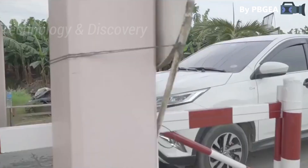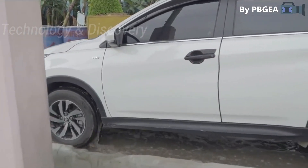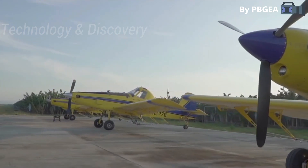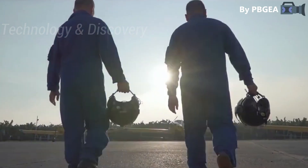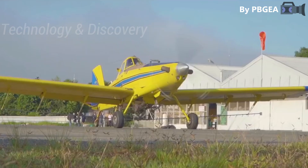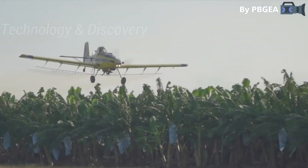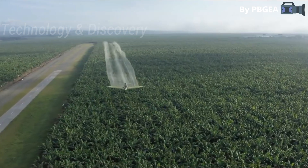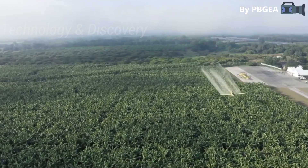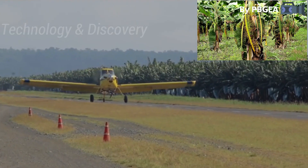Workers must pass through foot pads and tire dips. While some growers are considering using drones, aerial spraying is still an economically viable crop protection measure today. Fungicides should be applied via air spray as it is the most effective and efficient method of controlling the banana disease black Sigatoka.